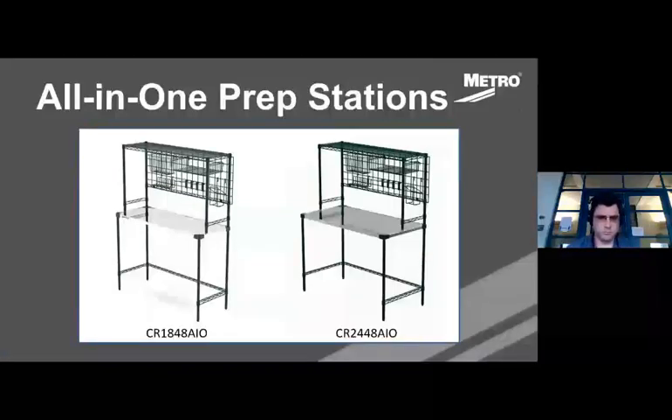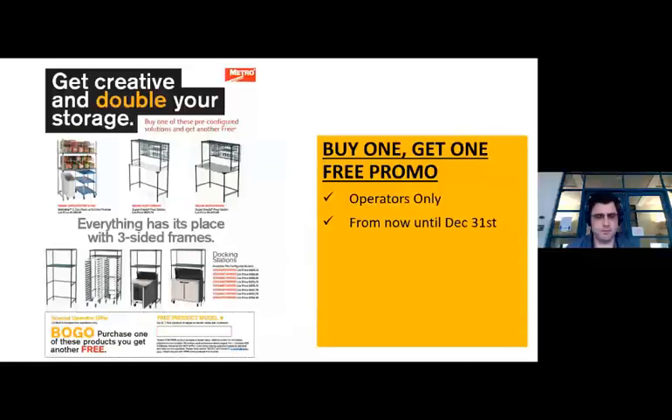Using three-sided frames, we also have all-in-one prep stations with two new SKUs, differing in depth: an 18-by-48-inch stainless shelf unit and a 24-by-48-inch unit. These prep stations put everything in one spot, making operations more efficient. They come pre-configured with SmartWall and SmartWall accessories, so there's no need to figure out what someone needs — it comes with everything. You get overhead storage, wall shelving, and a prep table all integrated together, plus under-counter storage. And because the SmartWall attaches to the unit itself, you don't need to drill into the wall.